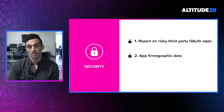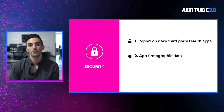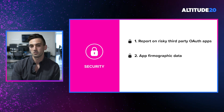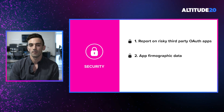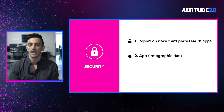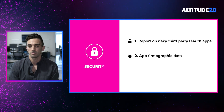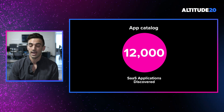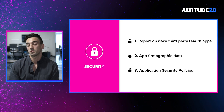We'll continue to evolve that application catalog as it's a critical part of our discovery system, continuing to add more helpful information to cut down on evaluation time. Some of the data we'll add in the future will include compliance information — how many security vulnerabilities has this organization had, and what compliance certifications do they have? That will be really important when evaluating risky third-party applications. To give a sense of how our app catalog has grown: we've already amassed a catalog of 12,000 apps, providing excellent coverage for all the applications that will be discovered within your environment.